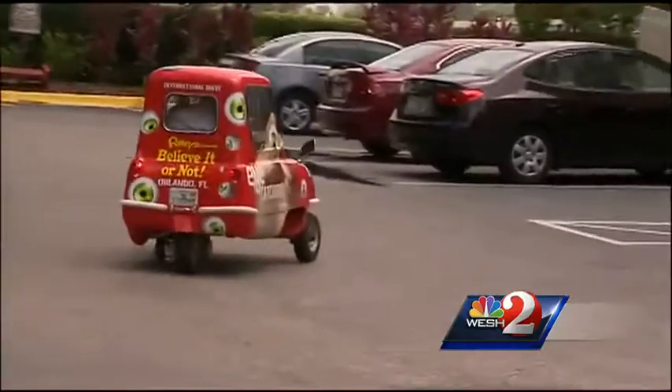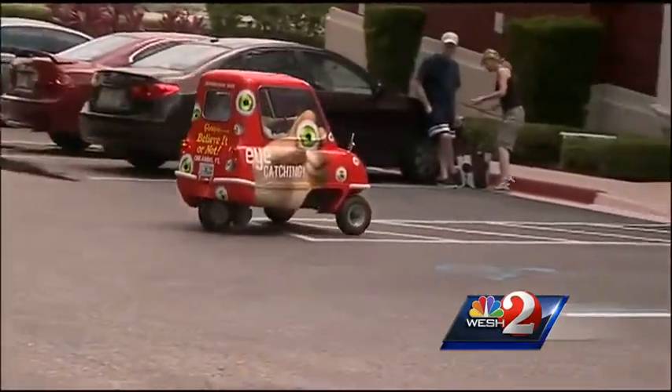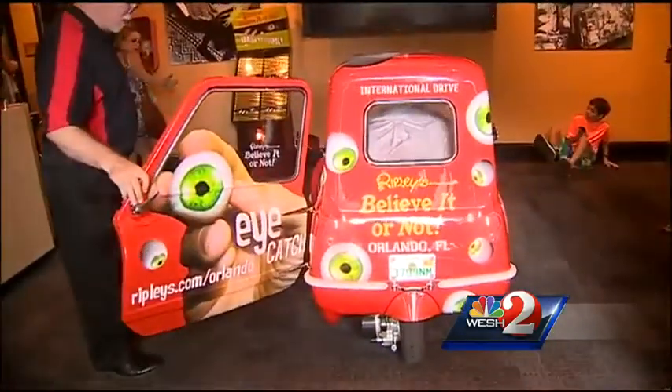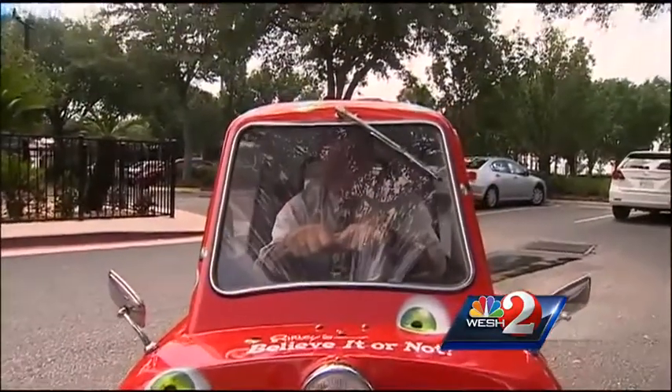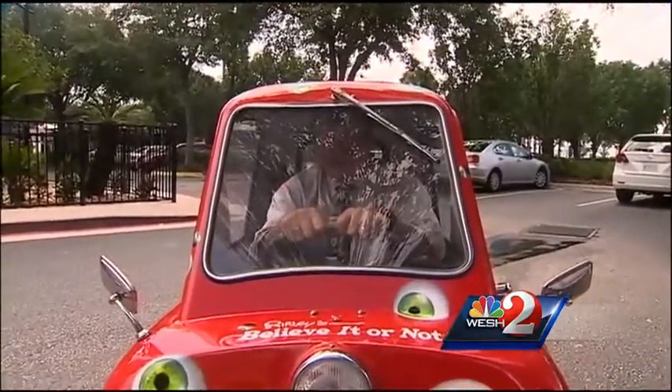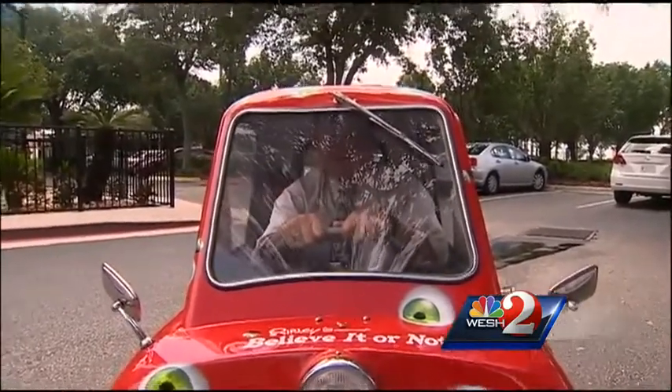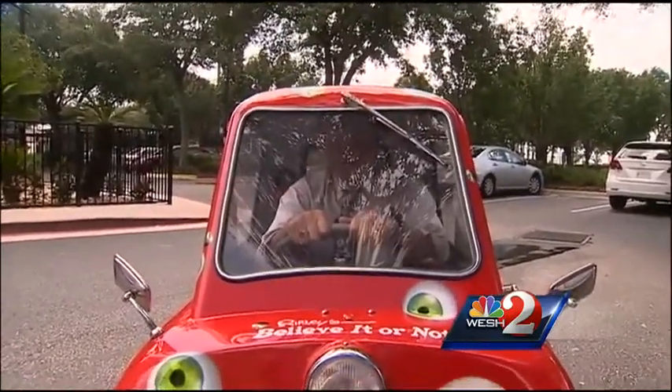They told me I can drive it right into the museum, and see how good they are on their promise. Coming through! Into the lobby I went — the car will be on display for all to see. I can tell you one thing the little car needs: air conditioning. I'm sweating like I'm in a tin can. Reporting at the Ripley's Museum, Dave McDaniel, WESH 2 News.